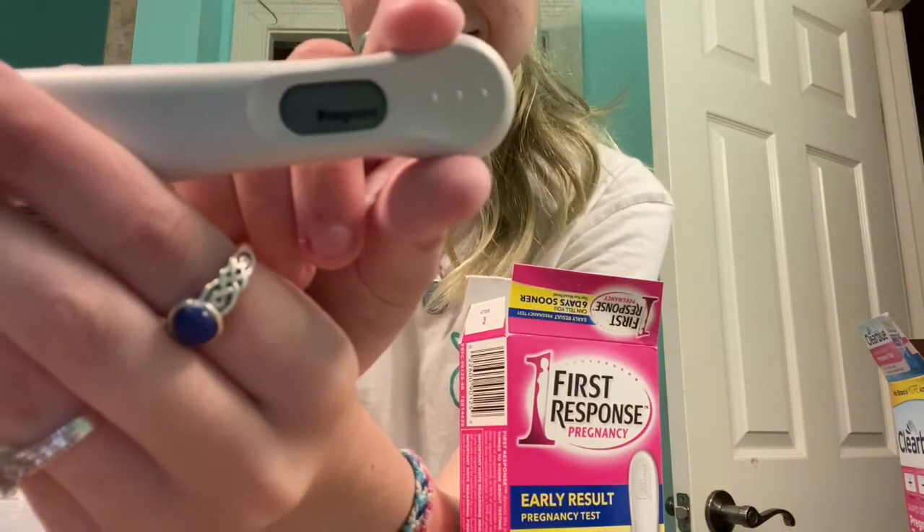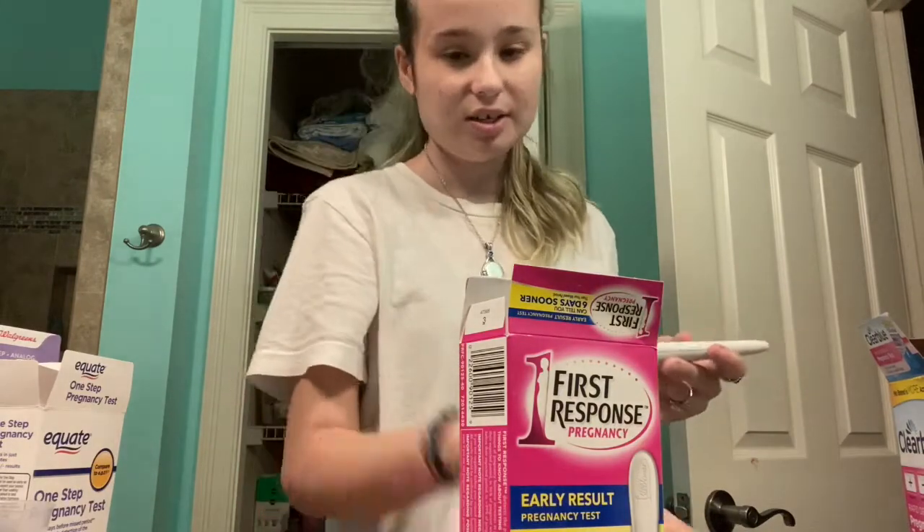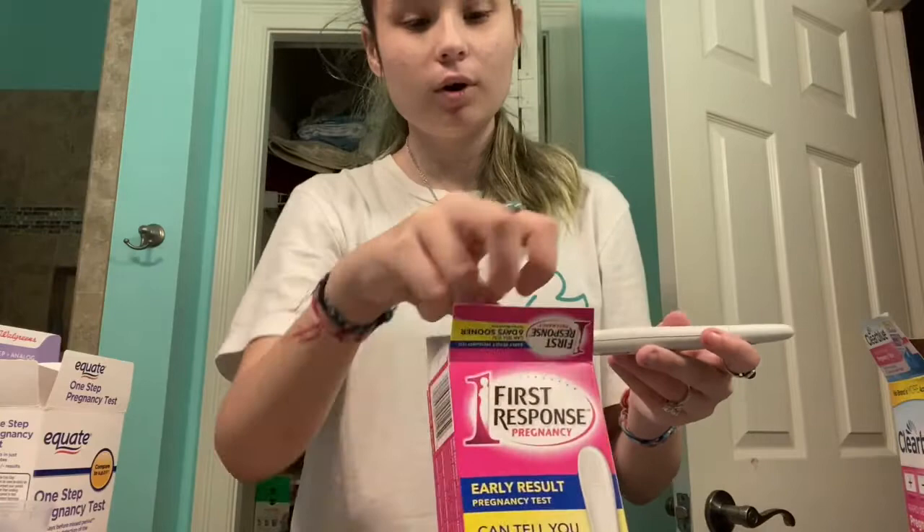It worked — it says pregnant. So it can trick electronic pregnancy tests. I'm not entirely sure how it works, but it does.